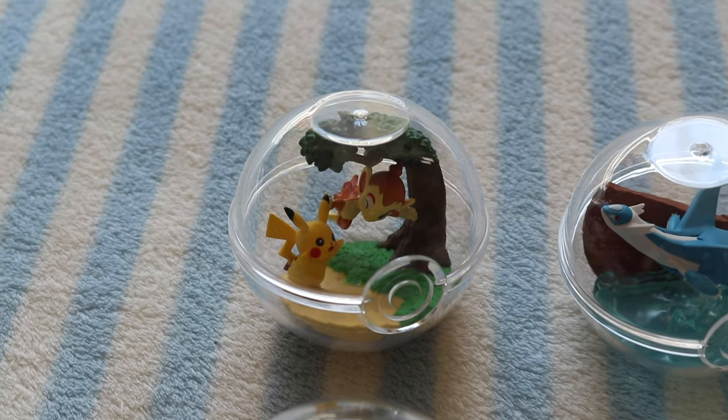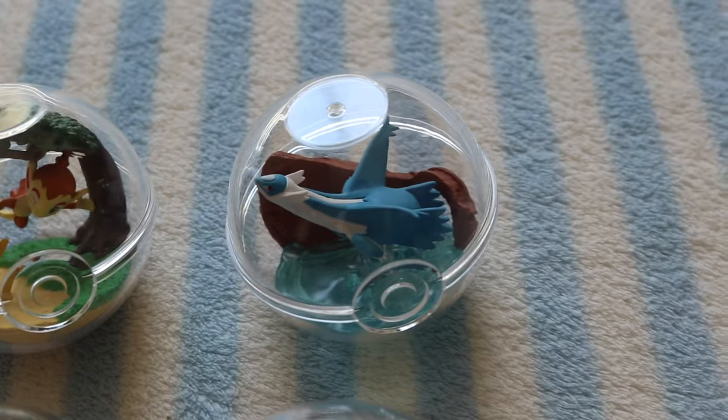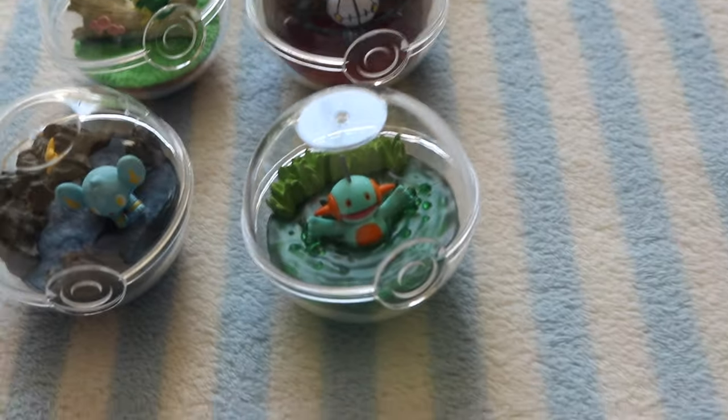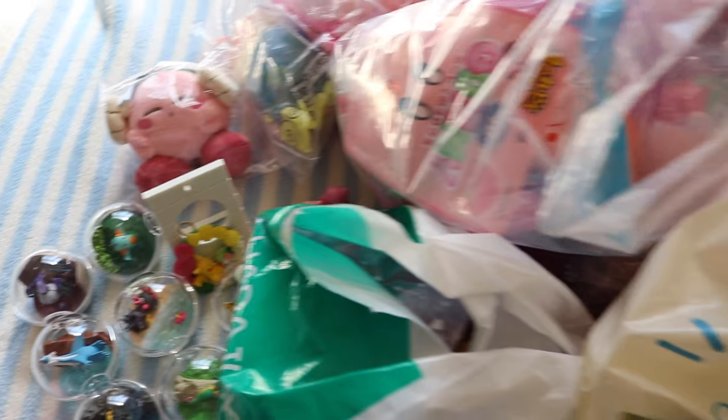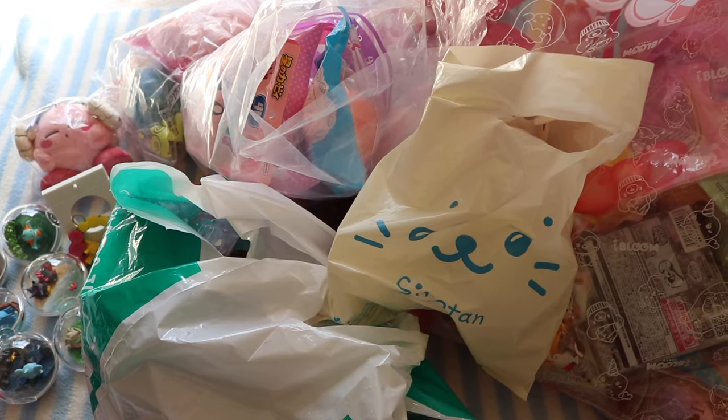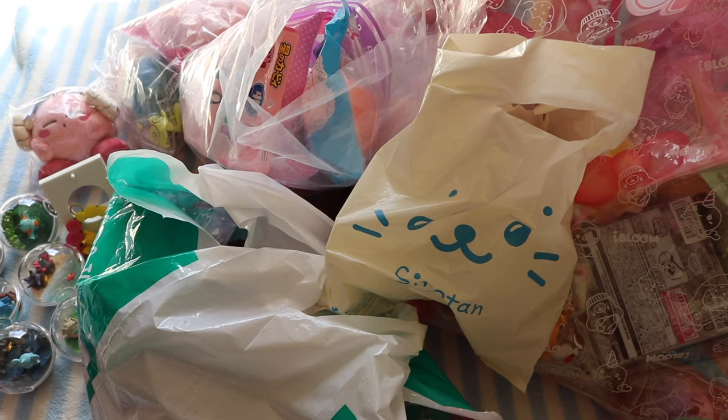In this remit collection we have Pikachu and Chimchar, Latios, Snivvy, Chandelier, Shinx, and Marshtomp. This is everything I got from Japan, and massive thanks to my friend for helping me get these items. I hope that you guys enjoyed watching — I will see you guys later, bye!